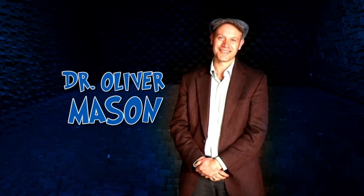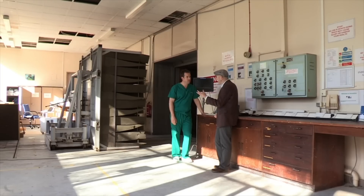But worse still, the lights are going to go out too. I'll be practically senseless. How will I cope? Let's speak to an expert. This is Dr. Oliver Mason. He's a psychologist at University College London and has done lots of studies on what happens to the brain inside anechoic chambers.